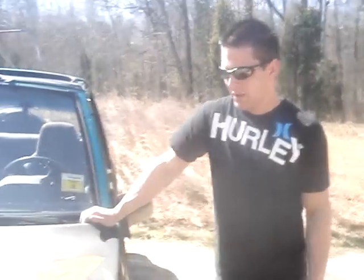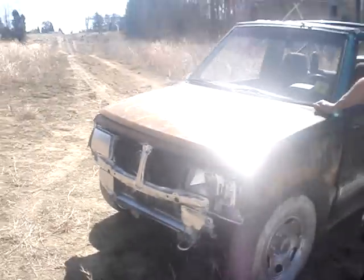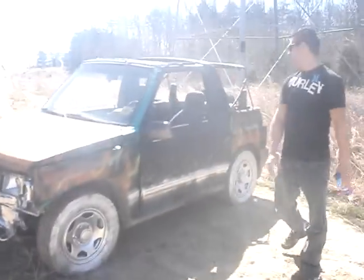So tell us a little bit about the car. What we have here is a 1994 Geo Tracker. Real good condition, runs good. It's only got 235,000 miles on it.